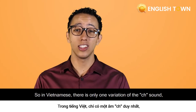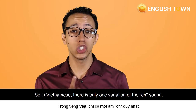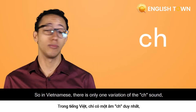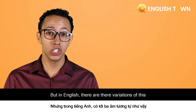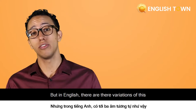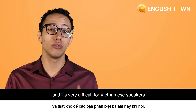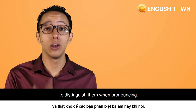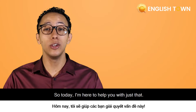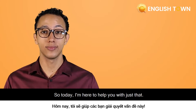So in Vietnamese, there's only one variation of this sound. You can find it in words like 'xin chào.' But in English, there are three variations, and it's very difficult for Vietnamese speakers to distinguish them when pronouncing. So today, I'm here to help you with just that. Let's jump in.